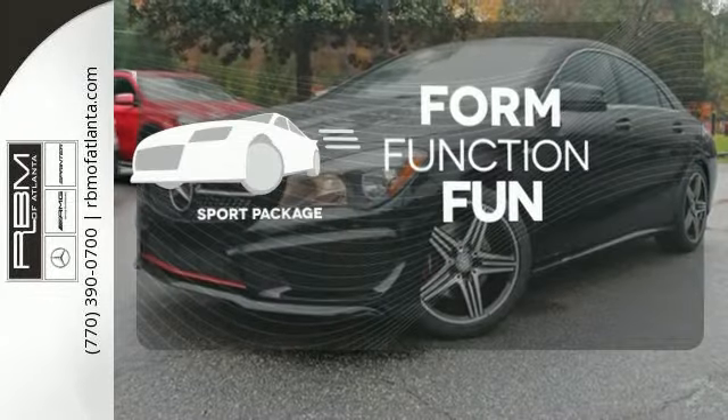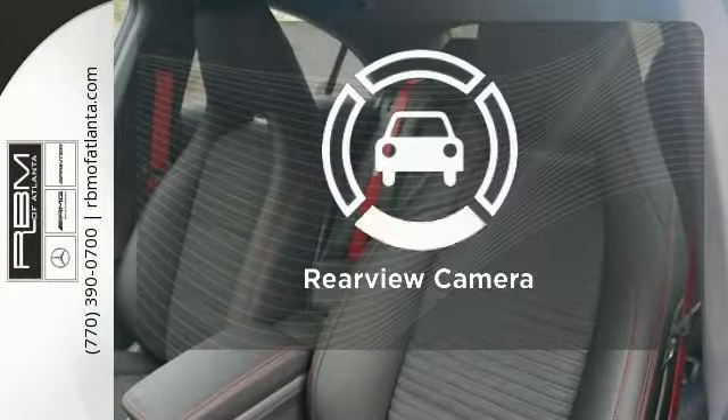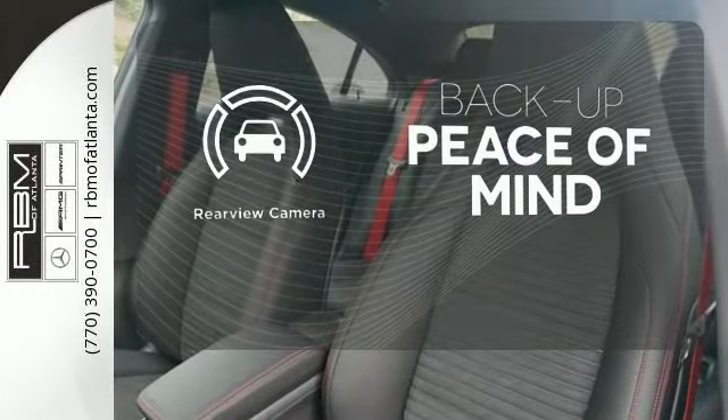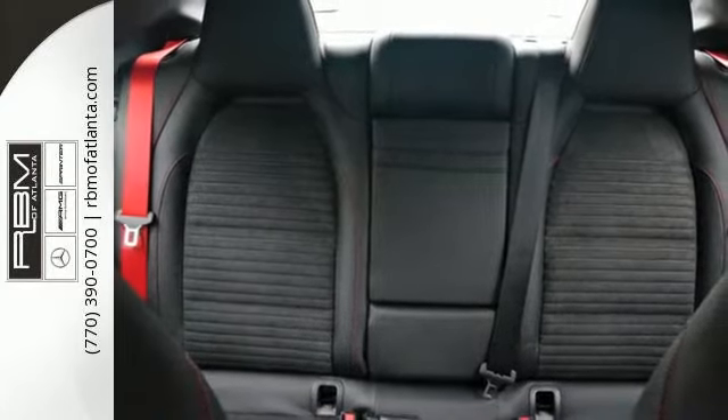Form, function, and fun — everything is a bit better with the Sport Package. Hindsight is 20/20 with a backup camera. Maximize your drive time with entertainment choices and sensational performance.